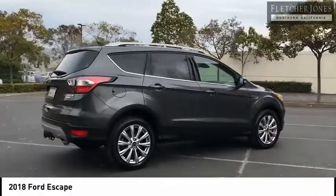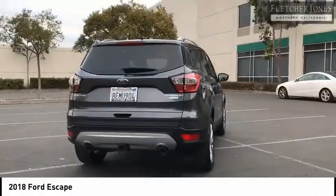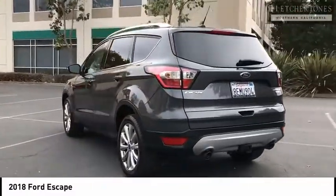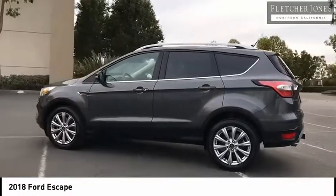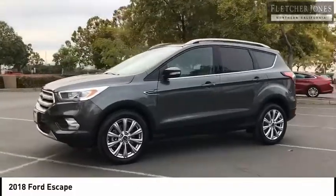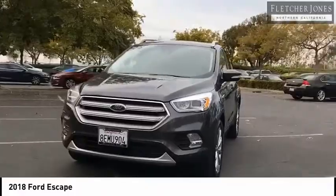This vehicle has less than 15,000 miles. Here are some of this vehicle's great options: power mirrors, traction control, fog lights, four-wheel disc brakes, roof rack, tire pressure monitor, rear window defroster, heated seats, auto-dimming rear view mirror, PPO, cruise control. Wouldn't you look great in this vehicle? Stop in today and see for yourself.